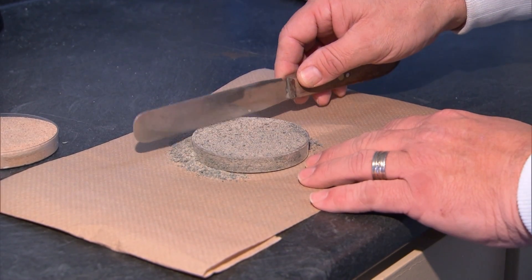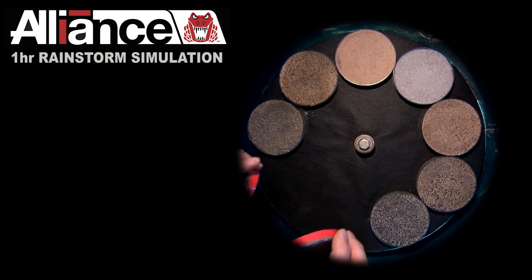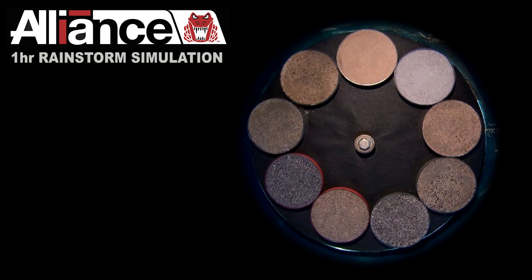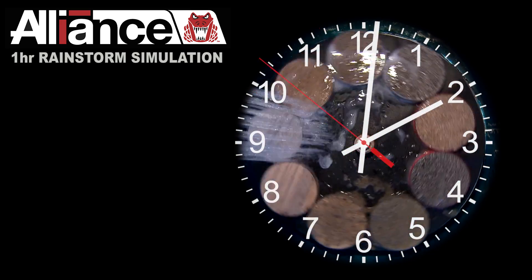The erosion test most clearly shows the difference between Alliance products and the competition. A heavy rain event is simulated 24 hours after sand installation. The Alliance Gator Polymeric Sand must pass this test with all sand remaining in the petri dish.